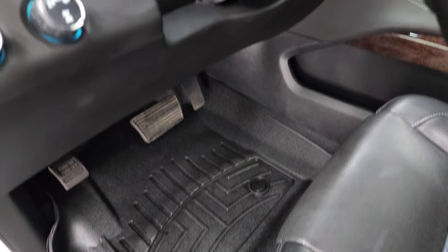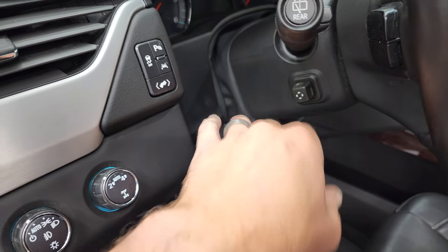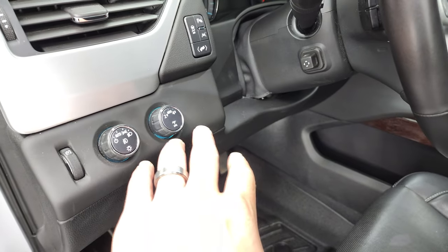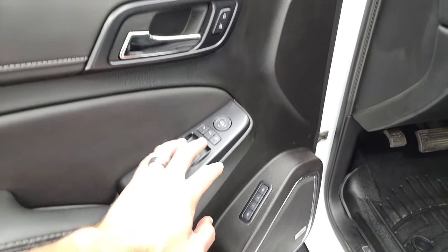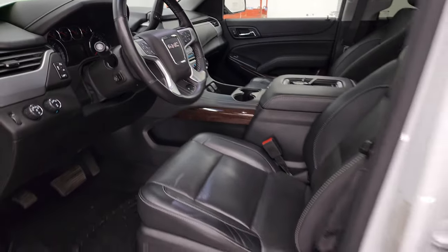WeatherTech floor mats in the front. Power telescopic and tilt steering wheel, power pedals, lane departure, stability control, and parking sensors — you can turn those off and on. Turned out four-wheel drive, auto headlamps, power windows, power locks, power mirrors, memory driver's seat. And these mirrors do power fold in — I always like showing both sides so that you know that both sides are working nicely.